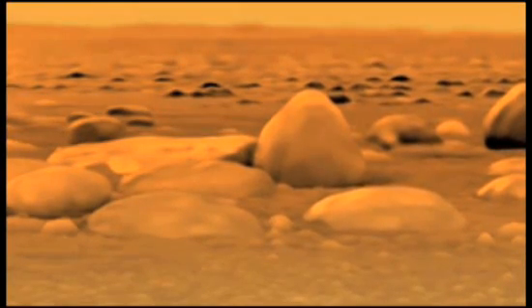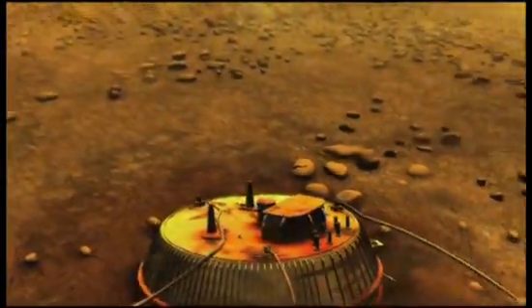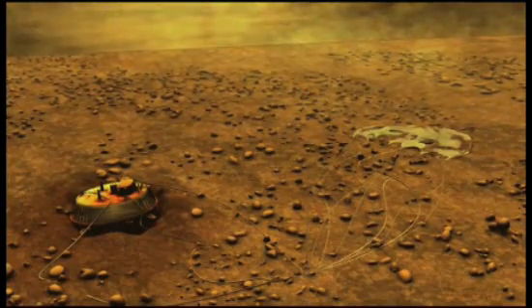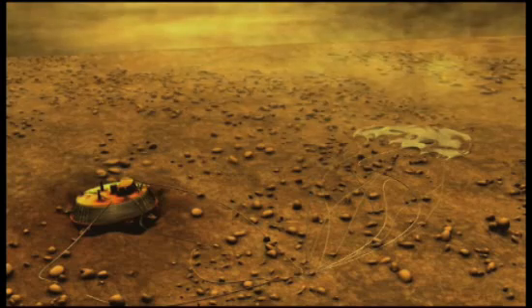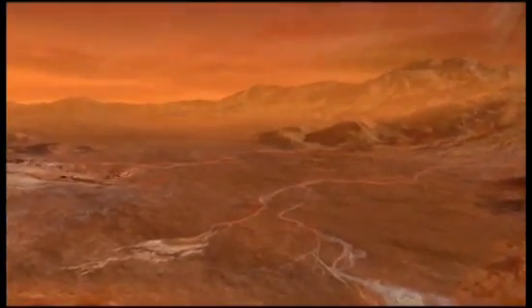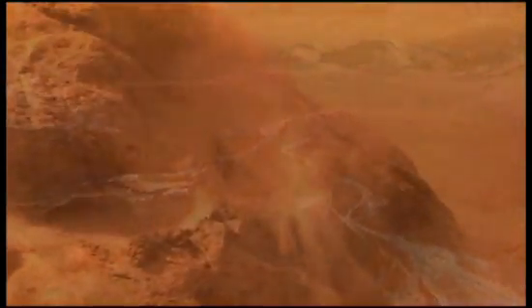Titan's atmosphere is thick and cold, the thermometer hovering just above minus 300 Fahrenheit. Like Earth, the air here is mostly nitrogen gas. And like Earth in our very early years, Titan's muddy, wet terrain is a stew of organic compounds.